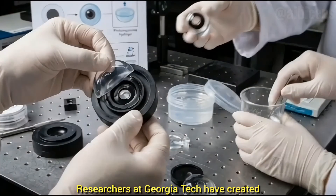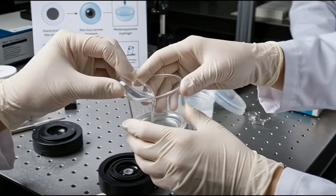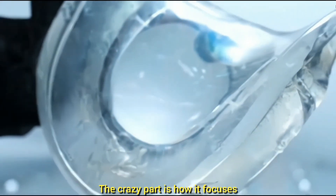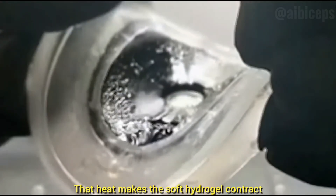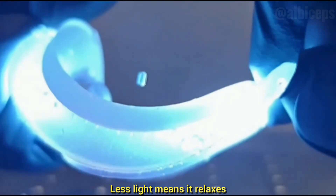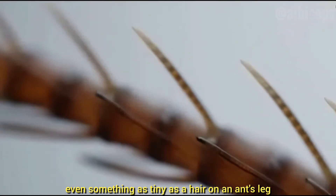Robots are now getting human-like eyes, and this is not sci-fi. Researchers at Georgia Tech have created a new soft robotic eye called PHYSL — Photo-Responsive Hydrogel Soft Lens — made completely from a jelly-like material similar to contact lenses. Unlike normal robot cameras that use hard glass lenses, motors, and electricity, this eye has no glass, no wires, and no battery. The lens contains tiny graphene oxide particles that heat up when light hits them — that heat makes the soft hydrogel contract, changing the shape of the lens exactly like the muscles in the human eye. More light means more squeeze and sharper focus; less light means it relaxes and resets automatically.